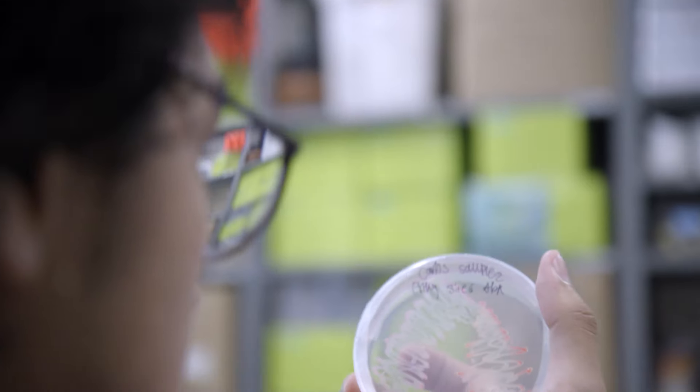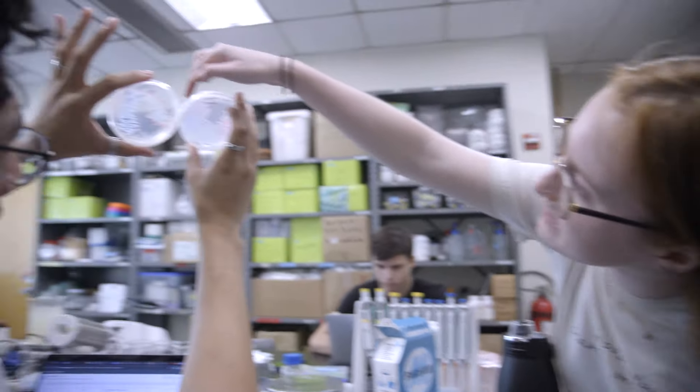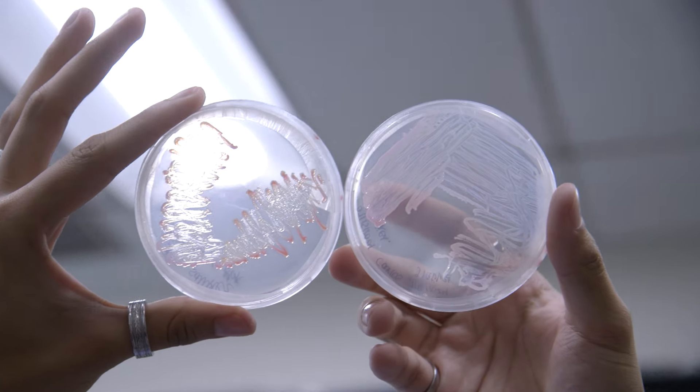Whoa! I've never seen it grow with the red on the outside. That's really cool.